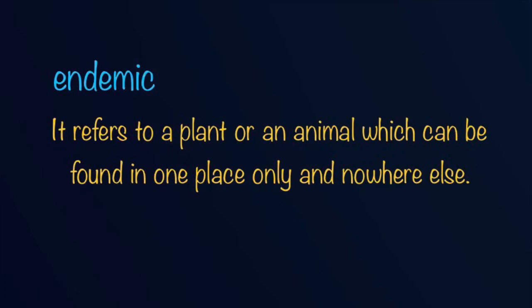Some of the animals and plants found in a particular country may be classified as being endemic plants or endemic animals. The term endemic simply refers to a plant or an animal which can be found in one place only and nowhere else. An example might be the kangaroo which is an endemic animal to Australia, meaning that the animal can be seen only in Australia. If you see a kangaroo in another country except Australia, it means that the kangaroo was in Australia at first before being moved to another country. Just like the ebony tree is an endemic plant to Mauritius, which means that you cannot find an ebony tree in another country except Mauritius.